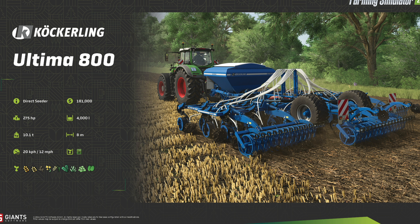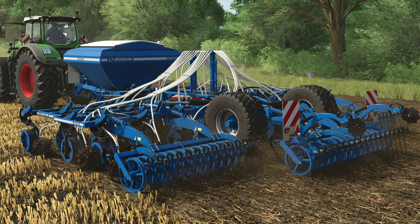And our last fact sheet of the day, the Cocherlin Ultimate 800 direct seeder — that's right, direct seeder, direct drill. $181,000, 275 horsepower, 4,000 liter capacity for seed only, 10.1 tons, 8 meters at 12 miles an hour or 20 kilometers per hour — fast. It only holds seed: wheat, barley, oats, canola, dry rice, cover crop, regular grass, peas, and spinach. We've had the Cocherlin brand in the game since FS15, and they've continued to innovate and bring new equipment — their disc harrows and cultivators have been a staple, so this is going to be perfect.